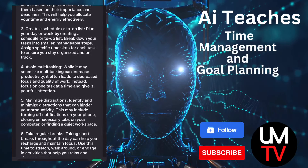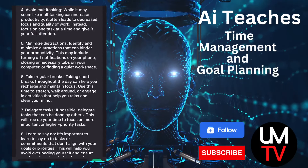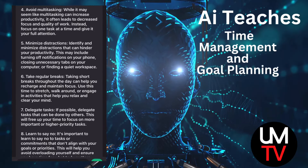4. Avoid multitasking. While it may seem like multitasking can increase productivity, it often leads to decreased focus and quality of work. Instead, focus on one task at a time and give it your full attention.